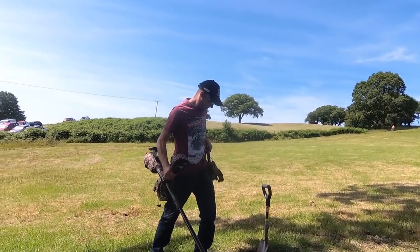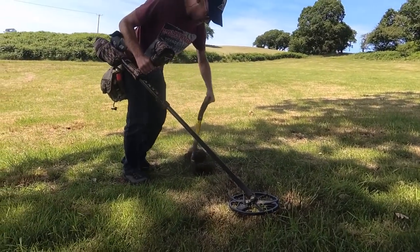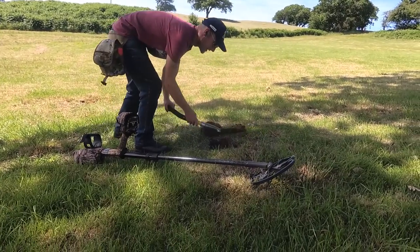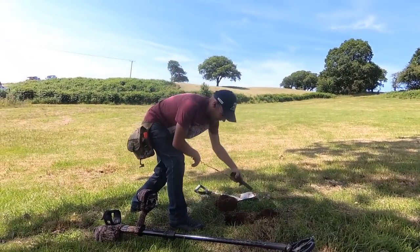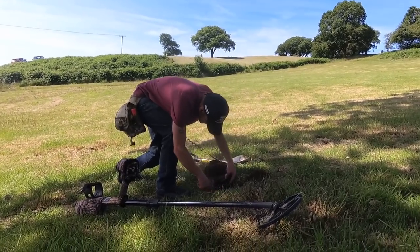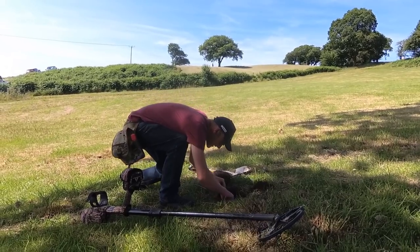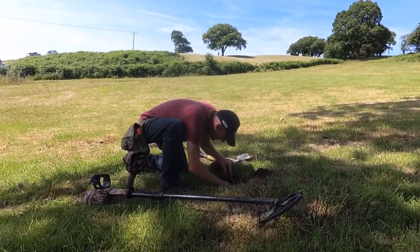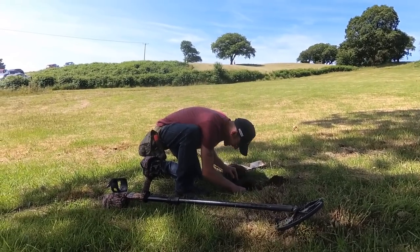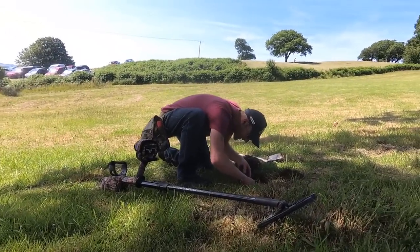So don't go digging a bottle top, mate — especially on a live dig, because people wait like two or three minutes of their life to watch this bit. They want to make sure it's worth it. Come on, what you got? Let it be a coin. Let it be Roman. Let it be Iron Age. Let it be gold. If it's gold, it's mine — that was the deal today, guys. Whatever gold and silver Chris finds, you've got to give to me.